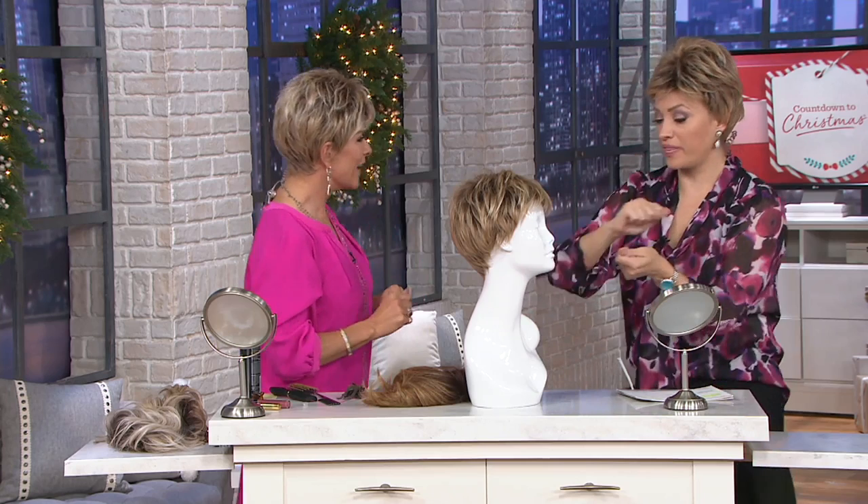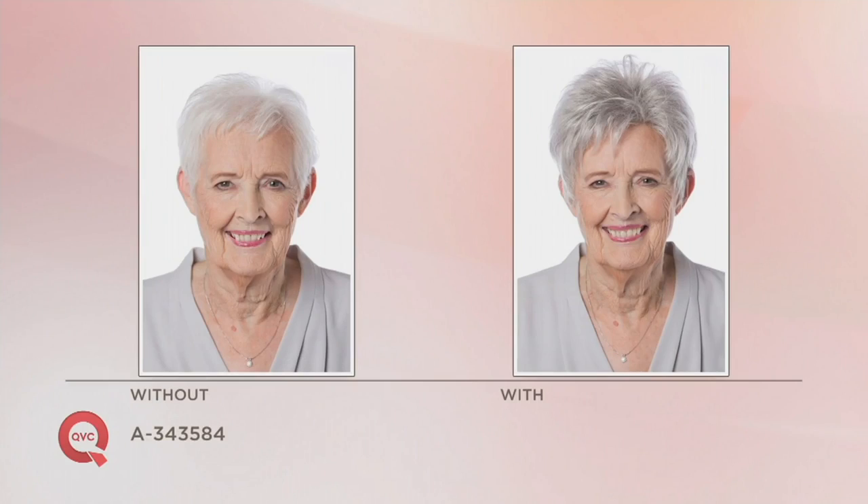It reminds me of when they do the razor cut at the salon — it kind of has that texture along the crown. Here's a look at one of the before and afters. As you're taking a look here at Sonia, I loved it when she threw this wig on, because now she has the density that she was losing in her own hair. Her hair just looks fabulous and in style. How cute is that? She looks amazing.